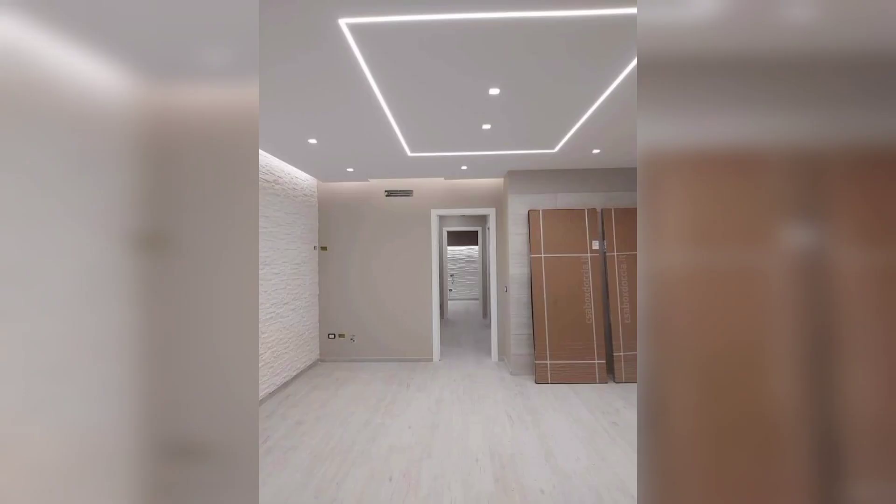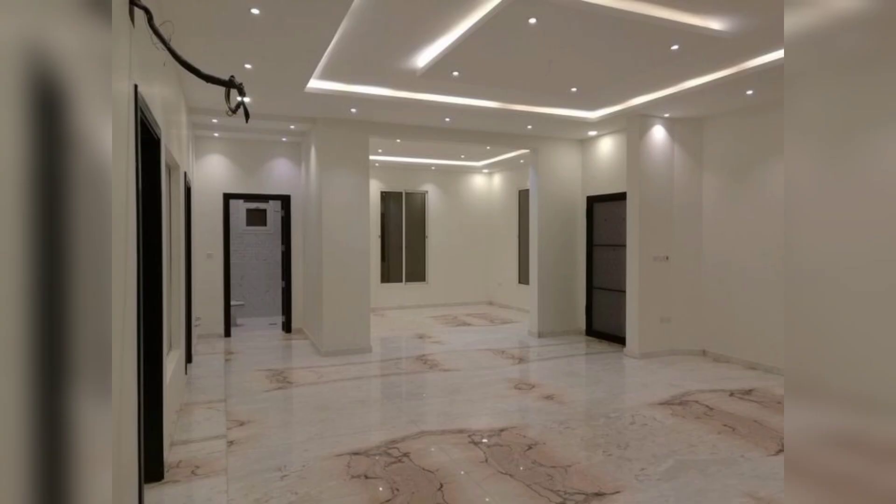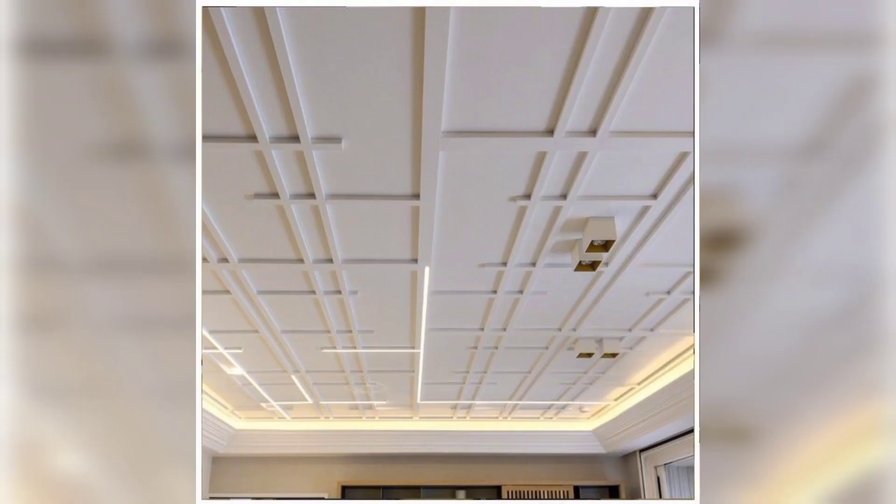One popular design for a POP false ceiling is the dropped or coffered look, which is created by installing square or rectangular panels at different levels to create a sunken or recessed look.